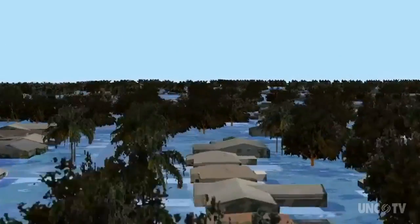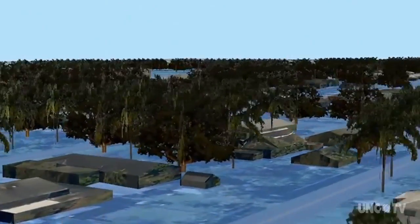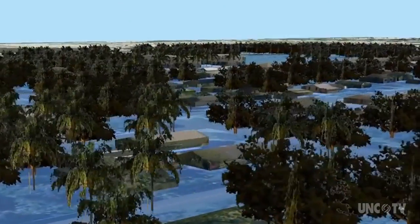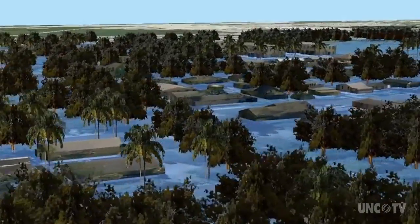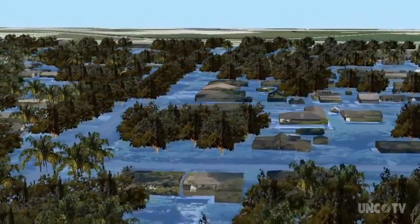Take this computer model of a community near Fort Lauderdale. Watch what happens when a category 2 hurricane combines with moderate sea level rise. It's one thing to describe severe flooding. It's quite another to see the effects.